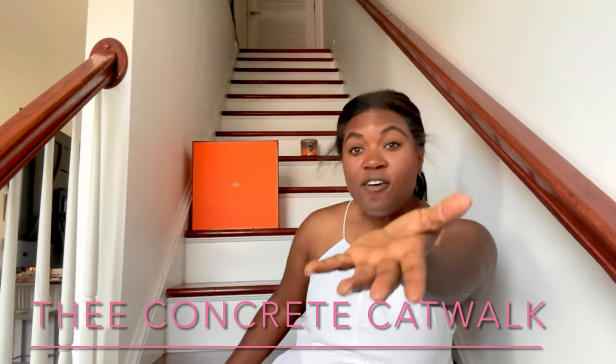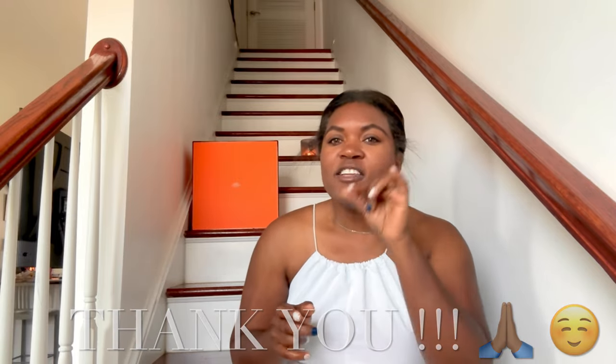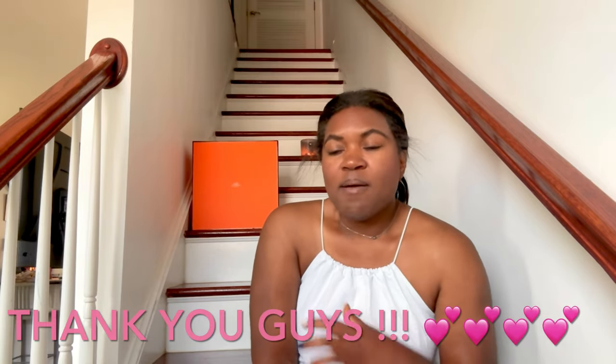Hey you guys, what is up, it is Ivy Concrete Catwalk. Those of you who are new to my channel, welcome — I love all things thrift, vintage, new, nearly new, estate sales, you name it, I love it. My catwalkers, welcome back to a new video this Sunday. Those of you who are newly subscribed, thank you so much for coming along together on this journey. This channel cannot grow without you guys.